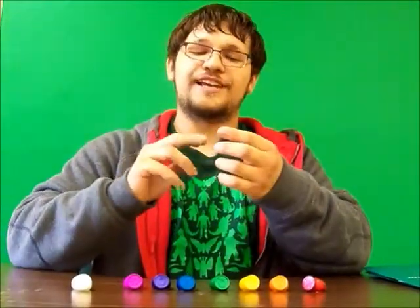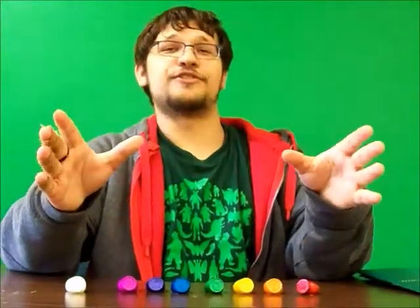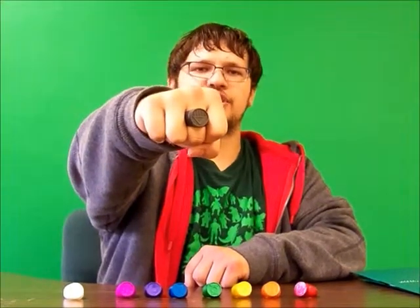Oh, one of the scariest ones — and I hope some people try this for Halloween, I sincerely urge you to do it. Become a Black Lantern. The blackest night falls from the skies, the darkness grows as all of mine dies. We crave your hearts and your demise — by my black hand, the dead shall rise.